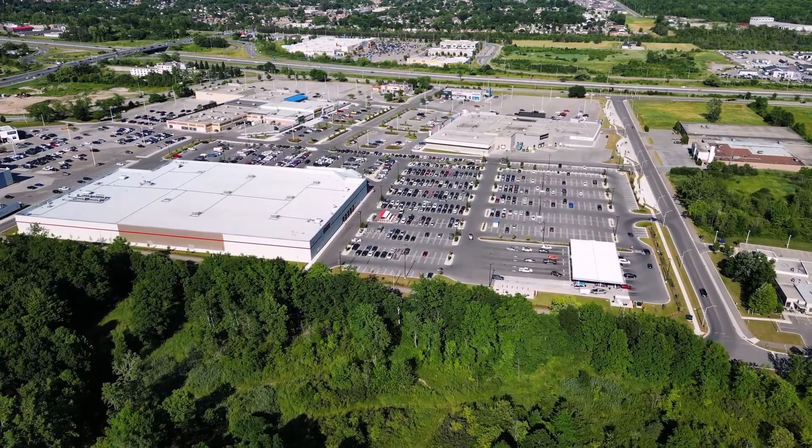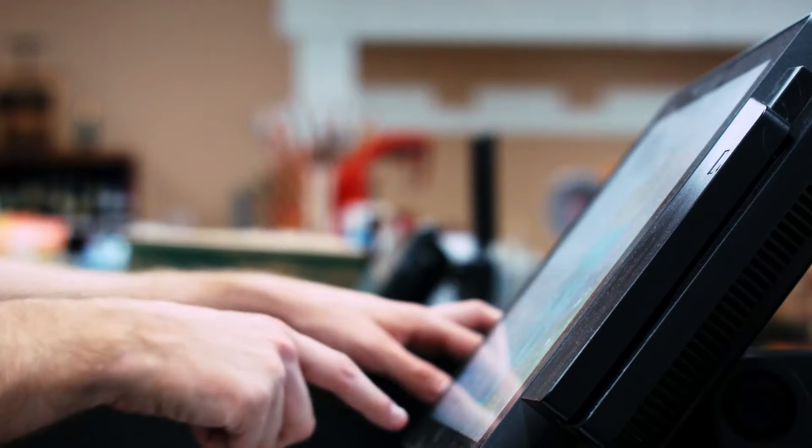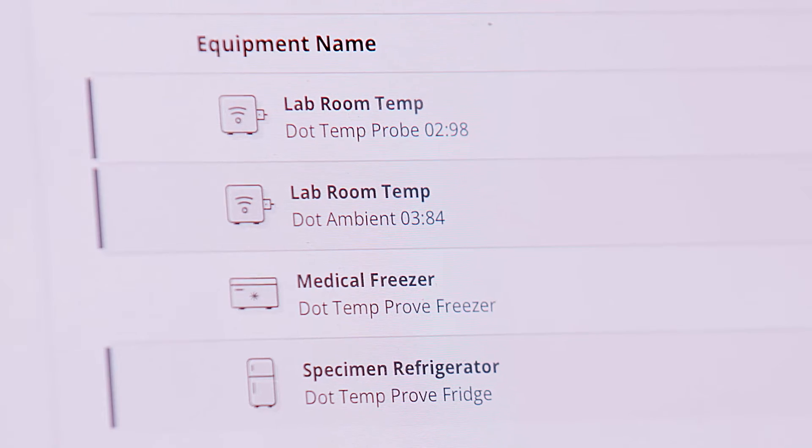To help customers make smarter energy choices on everything from walk-in coolers to store lighting, Energy Box had to provide secure connectivity to thousands of locations and gather data from hundreds of thousands of connected devices. The question remained how to do this reliably at scale.